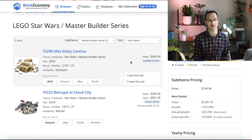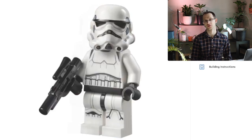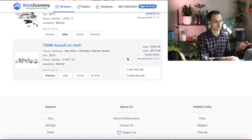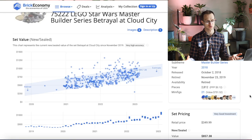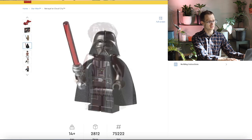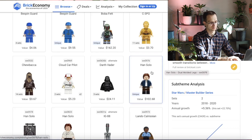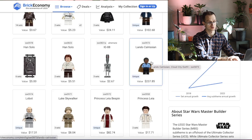For the Master Builder Series, you really don't have too many prior comps. You have the 75222 Betrayal at Cloud City, which has 21 figures but only seven are unique. Looking at that set, it currently has a total minifigure value of $751 — an average of $35.76 per minifigure. You do have some outliers at the high end: a unique Boba Fett going for $160, and a Han Solo worth over $100. A quarter of the set's value alone is made up of just one minifigure — Lando Calrissian.